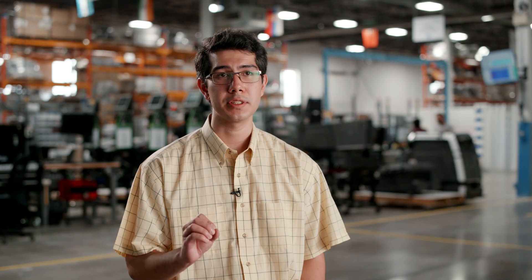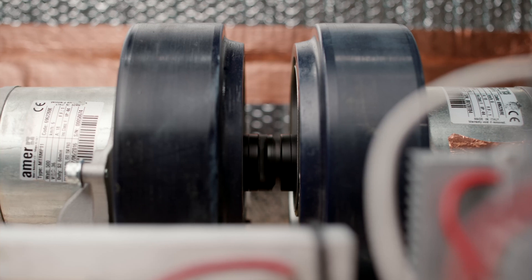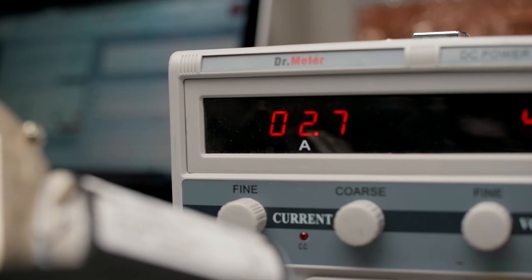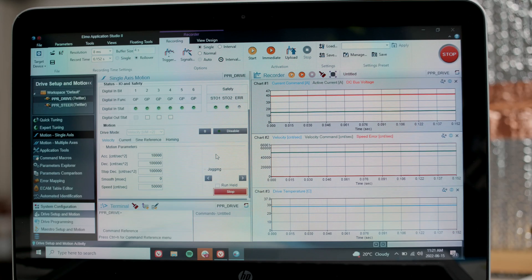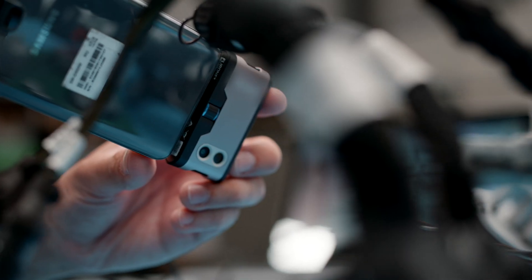Because ensuring correct operation is so important to us, the fault-handling features were also especially useful. We could accurately define when certain faults would occur and under what circumstances. This provides transparency to our customers and helps our service technicians to quickly find the root cause of problems when they come up.